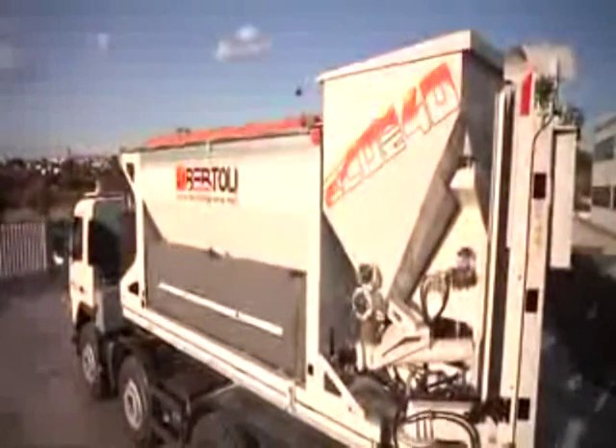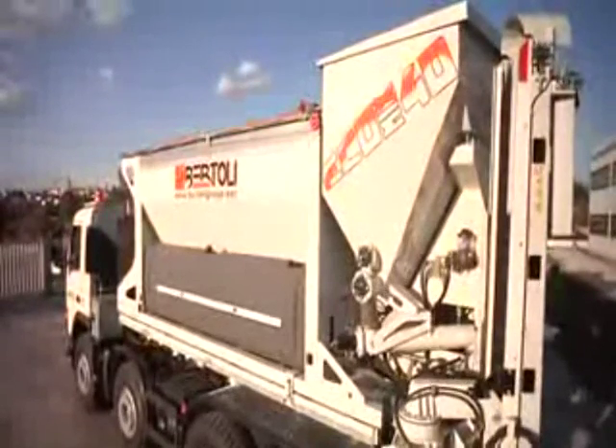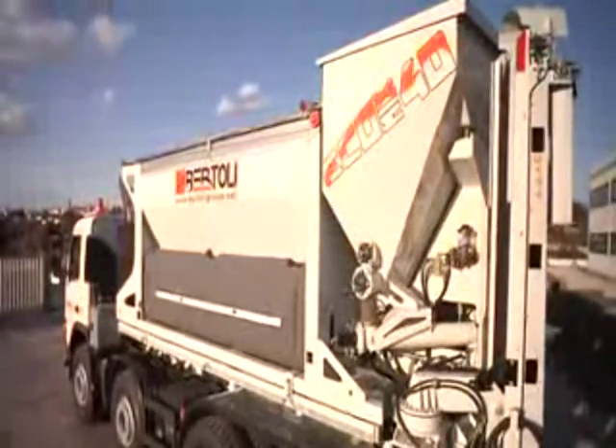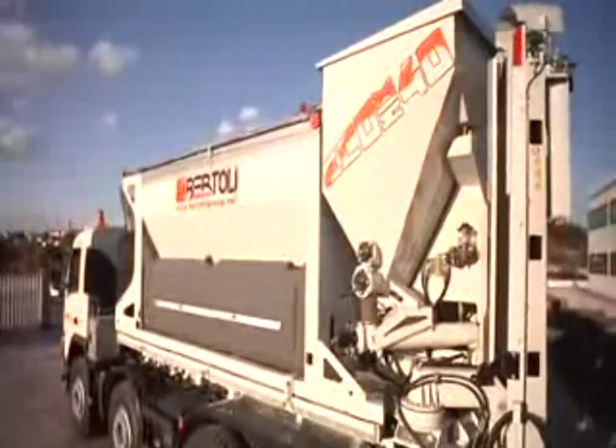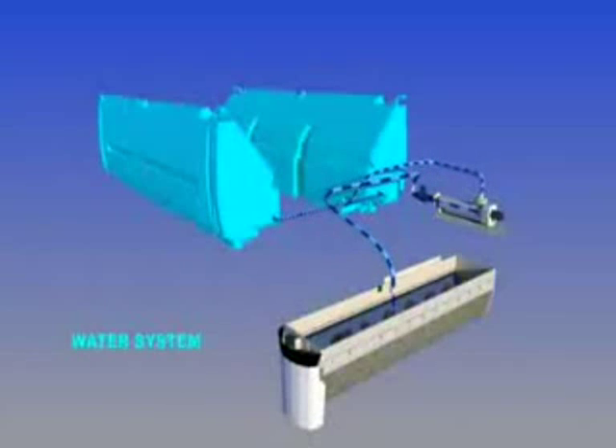EcoMix 40S's characteristics are unique in the world and distinguish it from all other systems of this type on the market anywhere. EcoMix 40S has a sophisticated, hydraulically driven positive displacement system for regulating and controlling the injection of water.